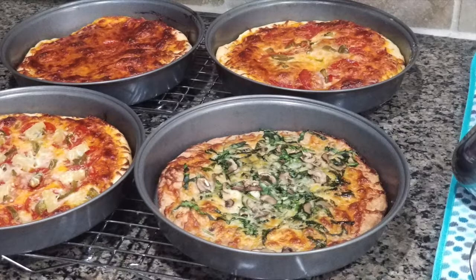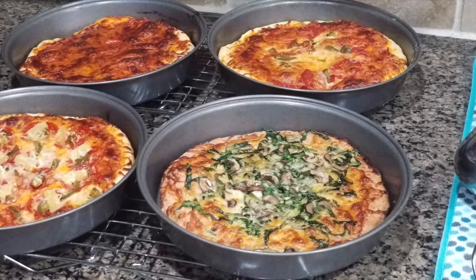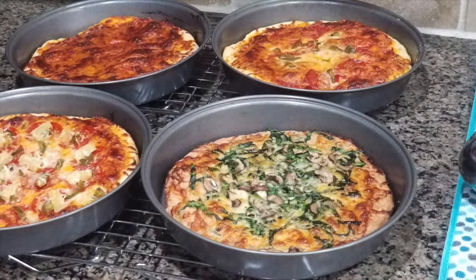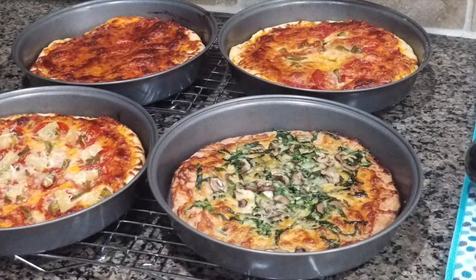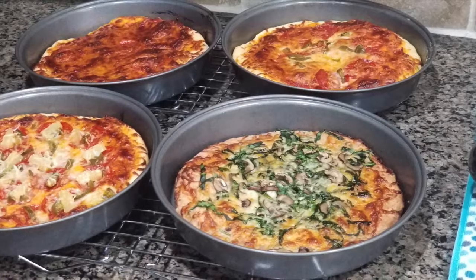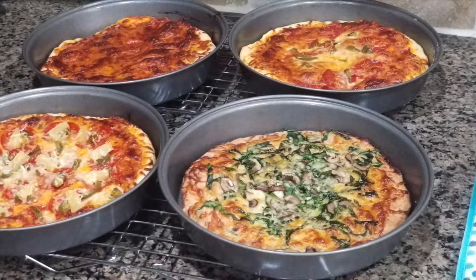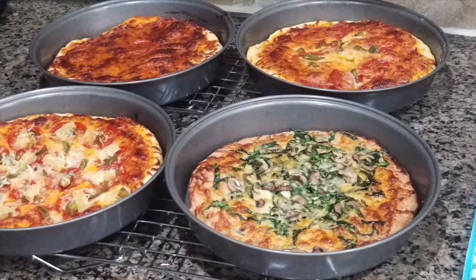Alright guys, as you can see here we had homemade pizza. This pizza is for all of us. My youngest had just cheese. My older one had pepperoni, jalapeño, and cheese. My husband had jalapeño, pepperoni, and pineapple. And mine is the one at the bottom right-hand corner which has spinach, mushrooms, chicken, and I make a pesto sauce.